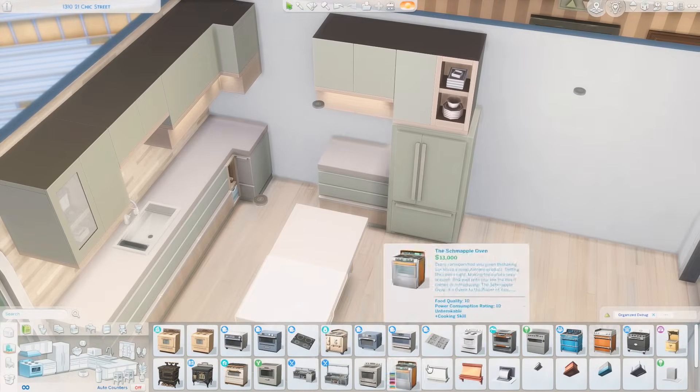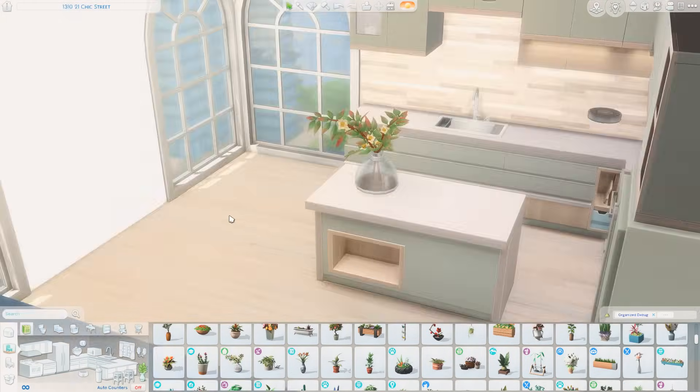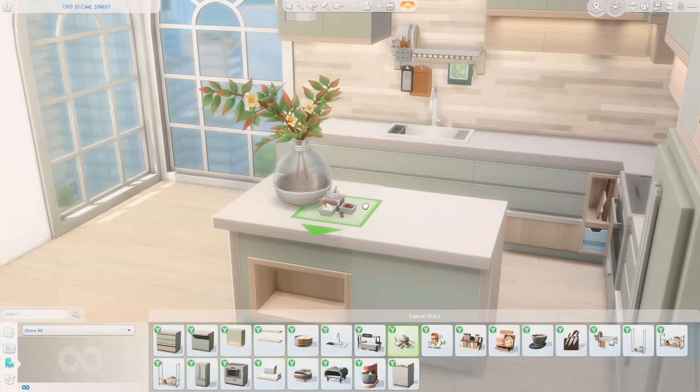It's definitely a little bit more modern in style and I had a lot of fun getting to use these green cabinets. If you'd like to download it for yourself, it is available on the Sims 4 Gallery under my EA ID which is Griffy — G-R-Y-P-H-I — or under the hashtag Griffy. That information will also be in the description below.